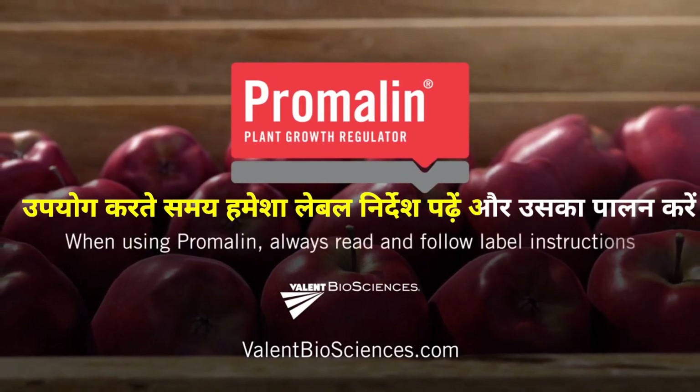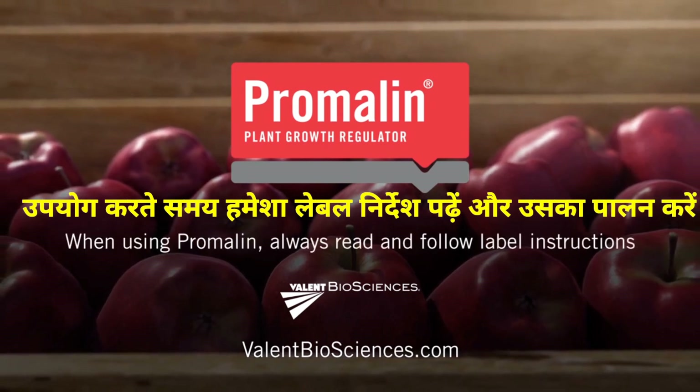When using Promelin, always read and follow label instructions for best results.